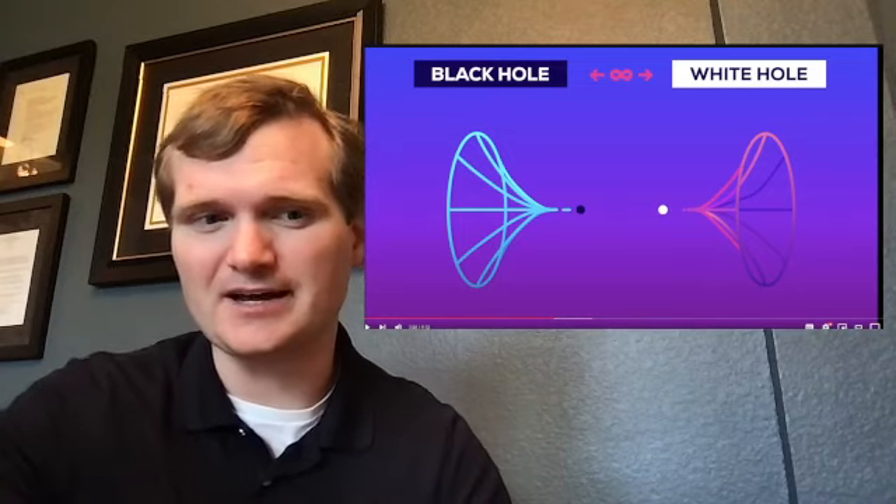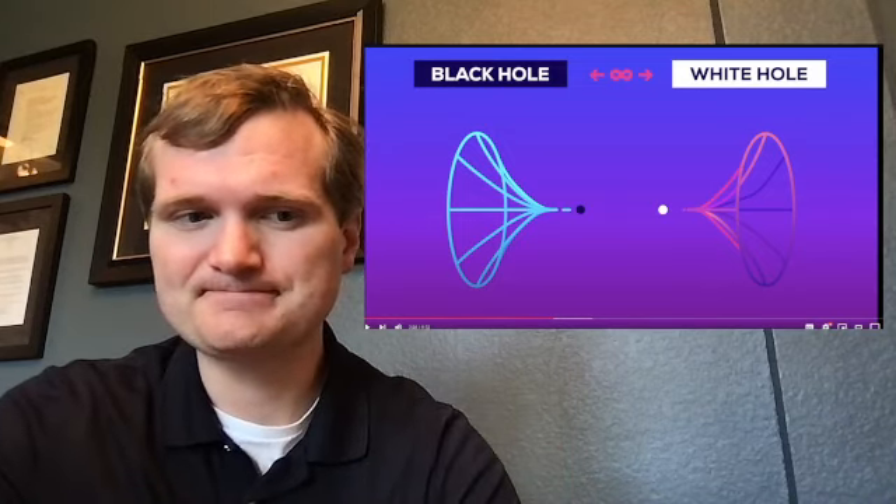If you go into a black hole, you won't become the stuff coming out of the white hole. You'll only become dead.